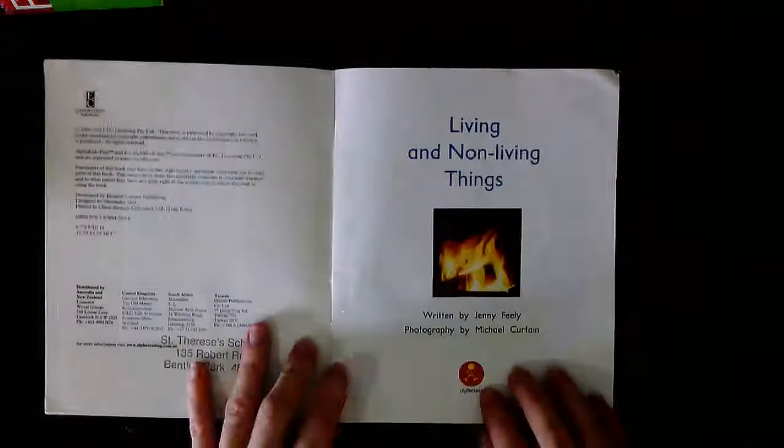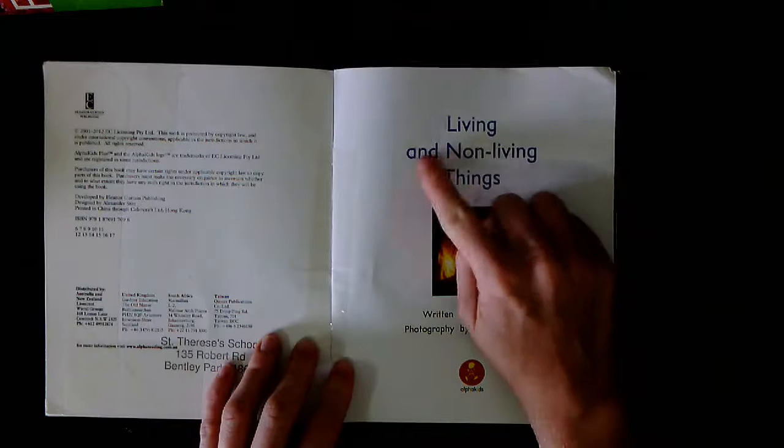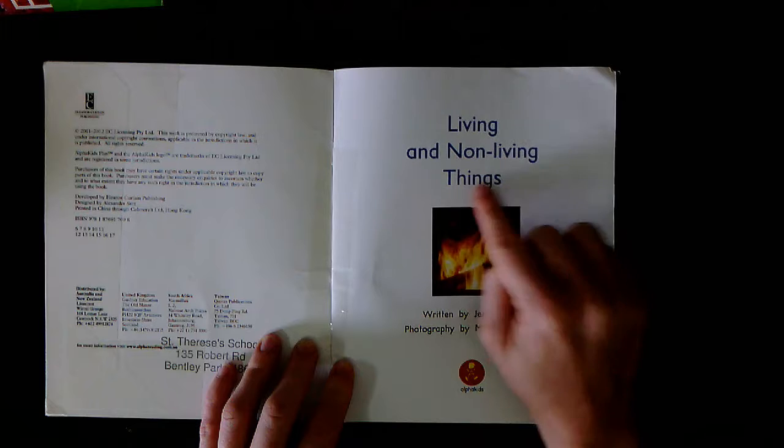Changing the page. The title page has the same words as the front cover: Living and non-living things. Your turn.